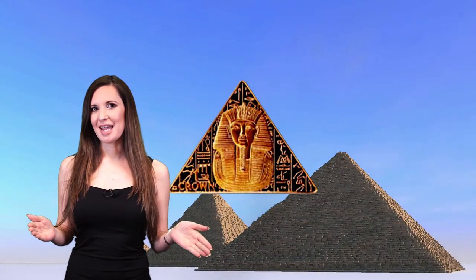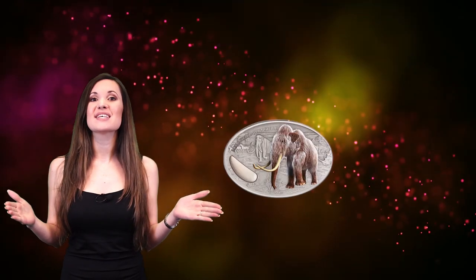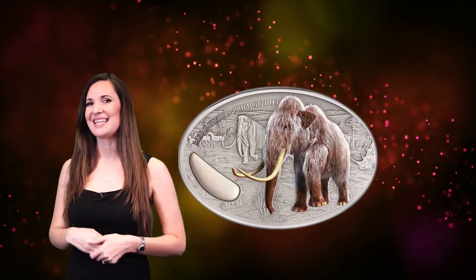From coins with strange shapes to coins that glow in the dark, here are 10 of the most incredible coins in the world that you have to see to believe!